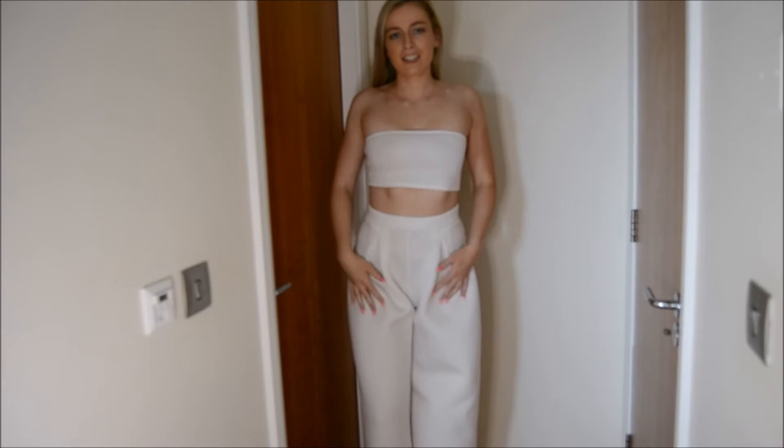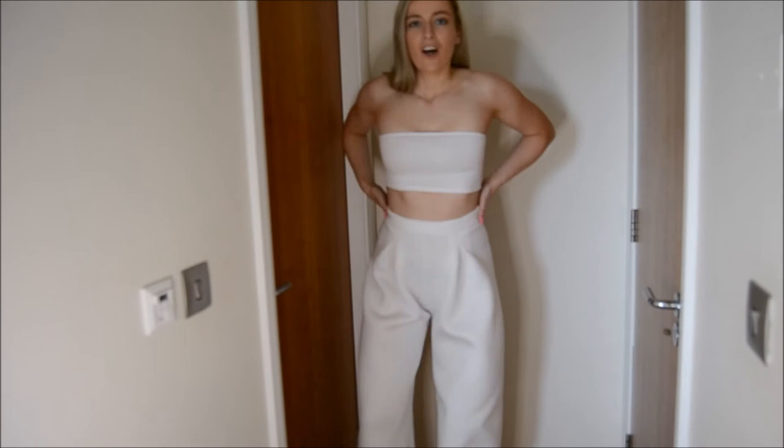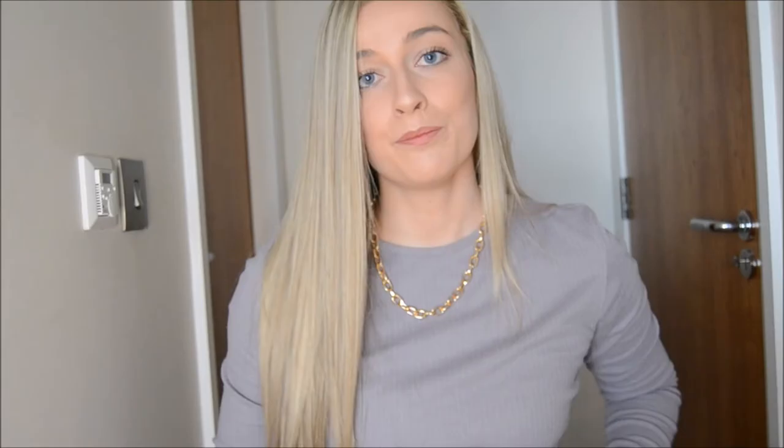The pants are quite rigid — they look a bit better on camera than they do in person. They're not great; it's a very weird material and I think I'm going to be returning the pants. The top is okay, maybe I might keep it, but the pants have to go.